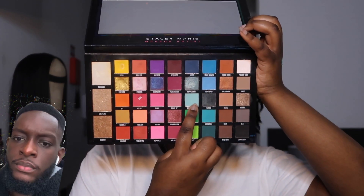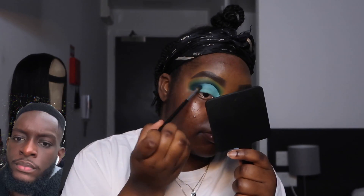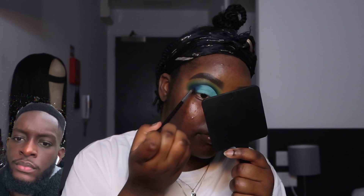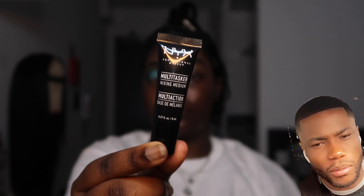You gotta mix it properly, you gotta smooth it over — no bumps. She's only doing one eye for now. What's this? Baby blue? Oh, then a baby blue, yeah yeah yeah. She's making progress though. So you're mixing it — you gotta mix the colors well. I can see she's just blending now, this is nice though.